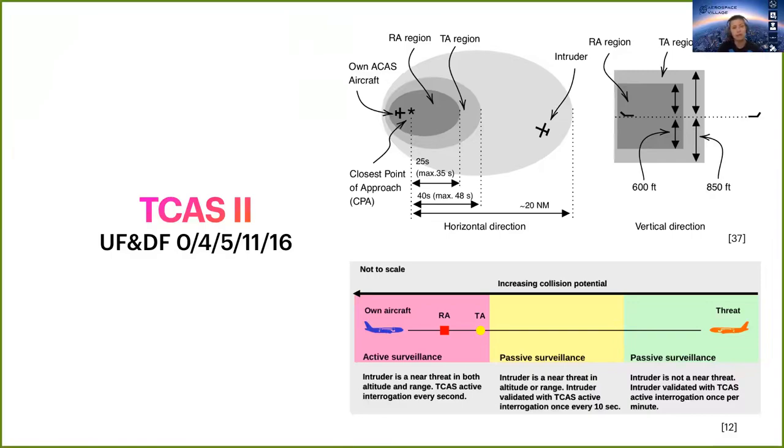When the intruder is within surveillance range, TCAS will start interrogating with UF0. And finally, when it is within resolution advisory range, it will declare the aircraft a threat. Something worth mentioning is that the closer the intruder is, the faster the interrogation rate will be.